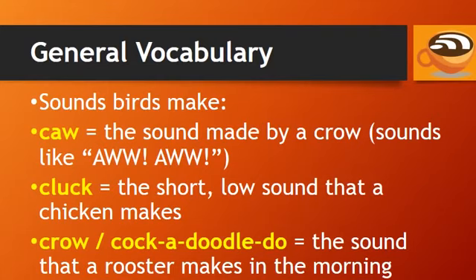The word cluck refers to the short, low sound that a chicken makes. And crow, or cock-a-doodle-doo, is the sound that a rooster makes in the morning.